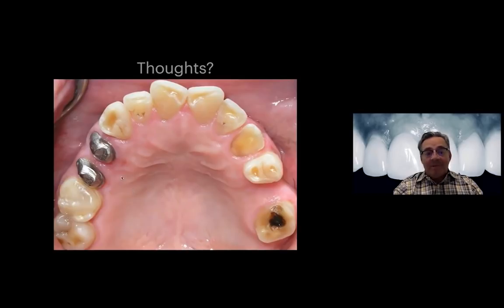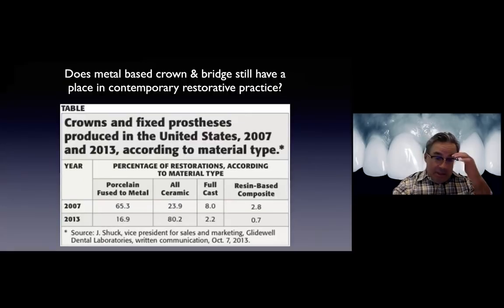What if I told you that these PFMs were placed less than six months prior to this picture? Was a porcelain-fused-to-metal crown the right choice for this patient? This is just an excerpt from a chart that Dr. Christensen published in one of the dental publications, with data from one of the biggest labs in dentistry - Glidewell Lab.